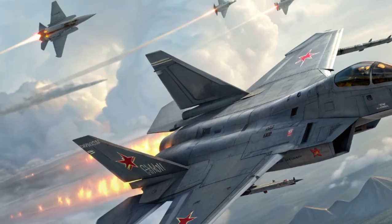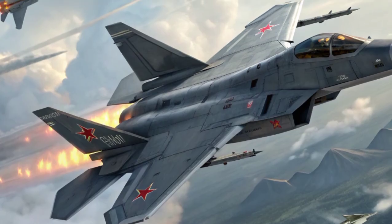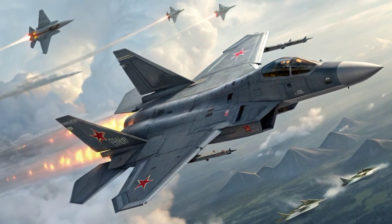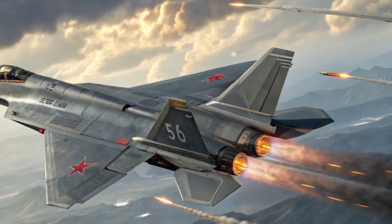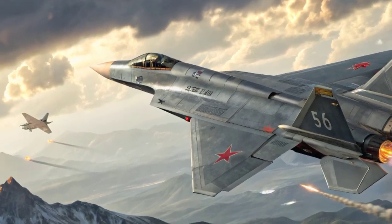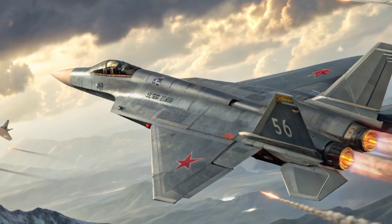In short, the J-20 Mighty Dragon is not just a technological marvel but a strategic tool that reflects China's rise as a military superpower. Whether it can match the performance of Western fifth-generation fighters remains to be seen, but one thing is clear: it has already forced the world to take notice. As it continues to evolve, the J-20 will play a central role in shaping the future of air warfare, not just in Asia, but globally.